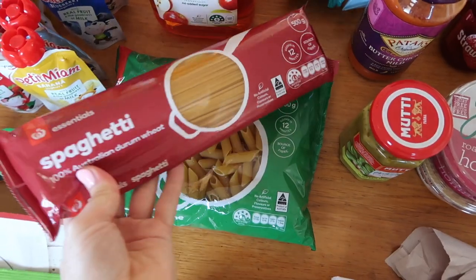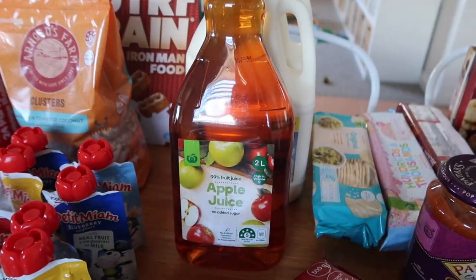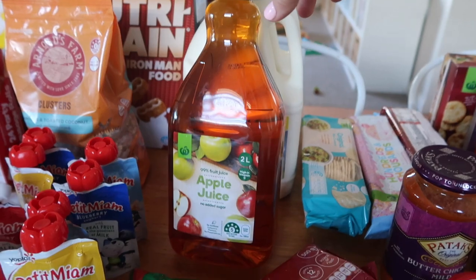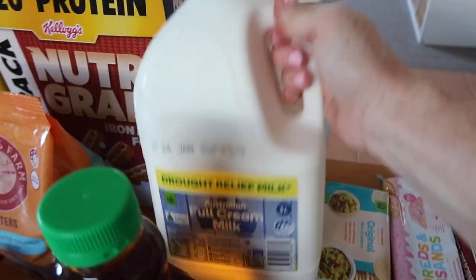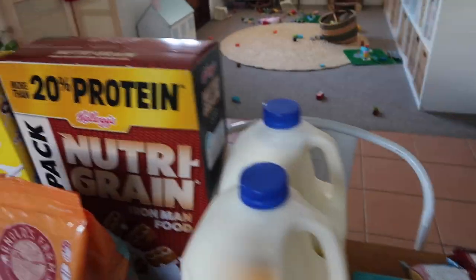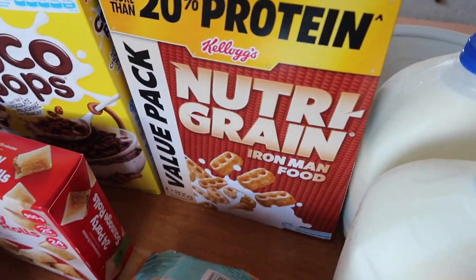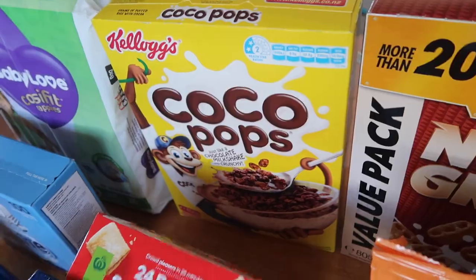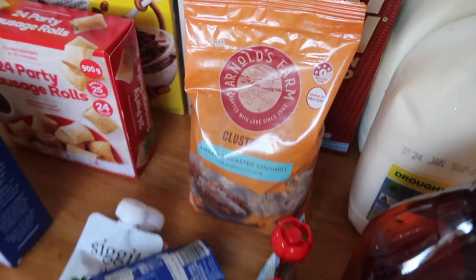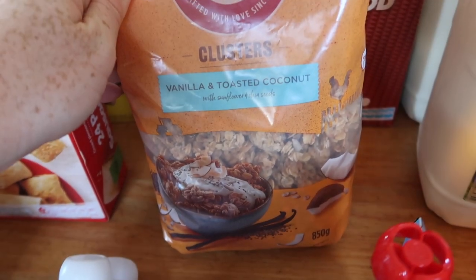I got hot dogs for a dinner, some spaghetti, some penne pasta, and some apple juice — we actually haven't had this brand before so hopefully it tastes nice. Then two three-litre milks, a big thing of Nutri-Grain for breakfast, and a thing of cocoa pops which is again a treat — we don't usually get those.